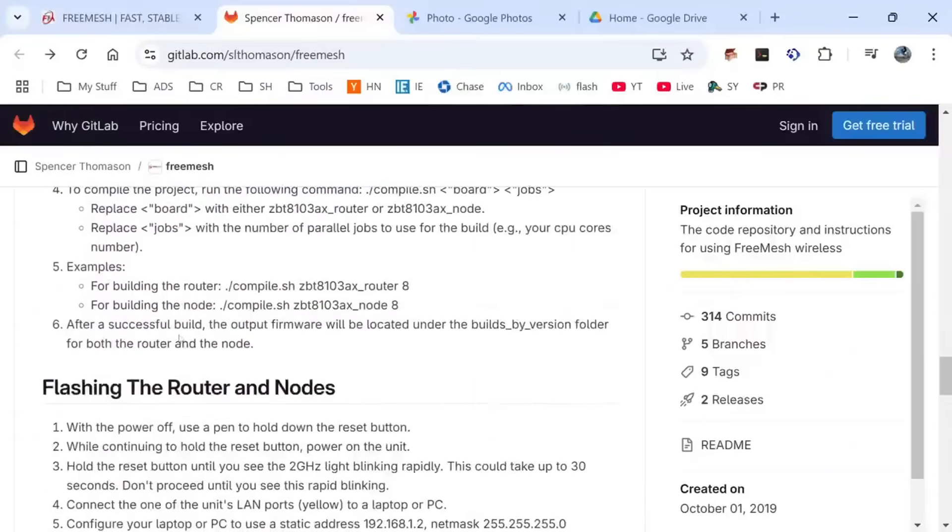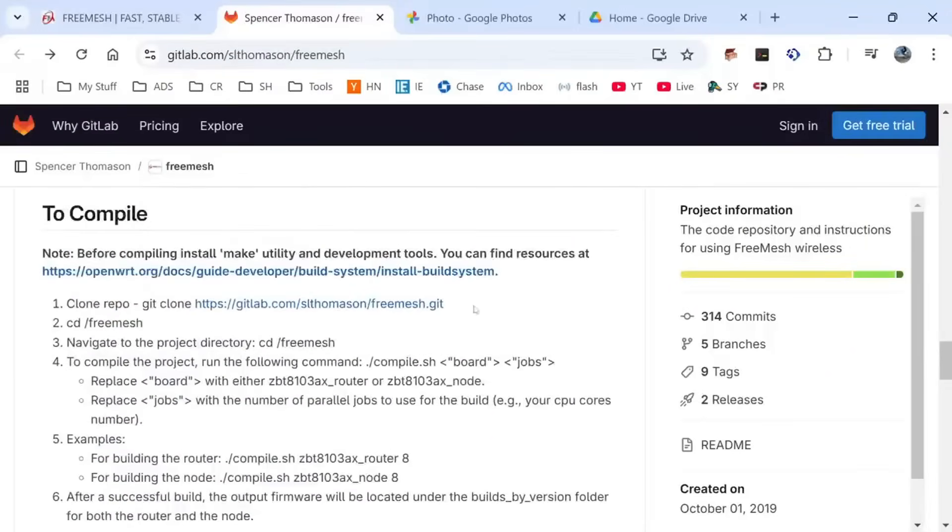It's just a few steps — six steps — and you're compiling your router and node firmware, and you can configure the packages exactly how you like them.